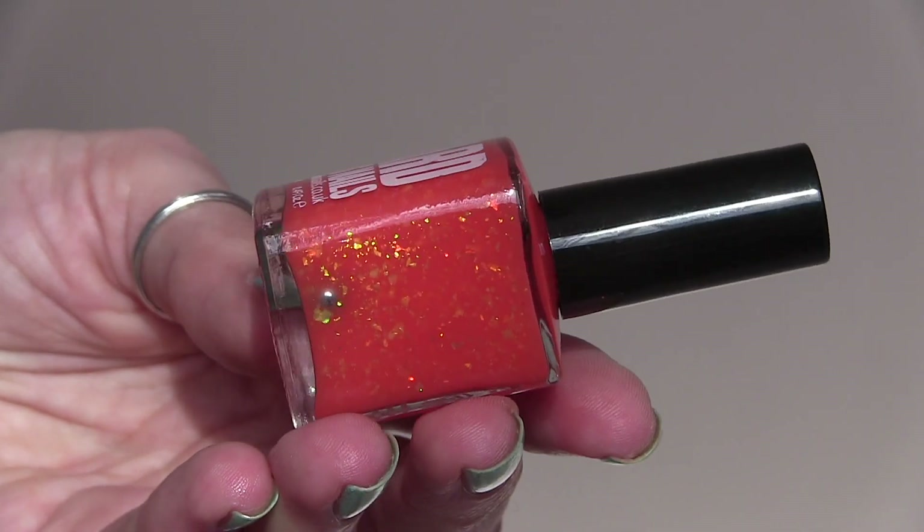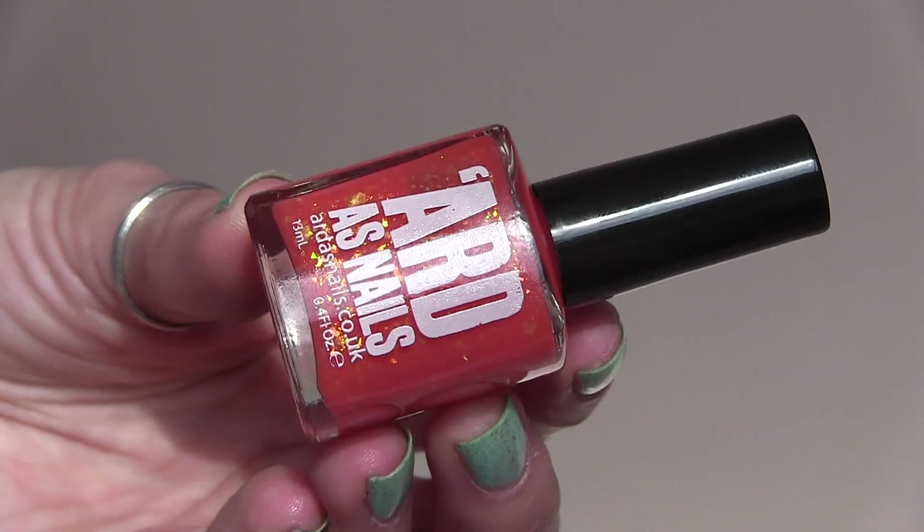Artist Nails is here with Peach Tea, which is a peachy orange base with a ton of flakies in there. I feel like I have this combination from them in purple — a purple jelly with tons of flakes — and this feels like the orange equivalent of it. Orange isn't my favorite color to wear, but that's just my personal preference. I do like Artist Nails, I like flakies, so I will be giving this one a try. That one was the Peach Tea.